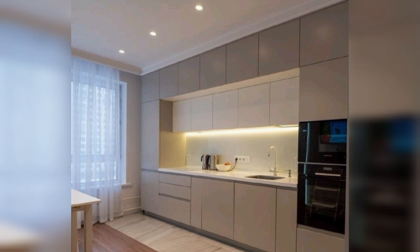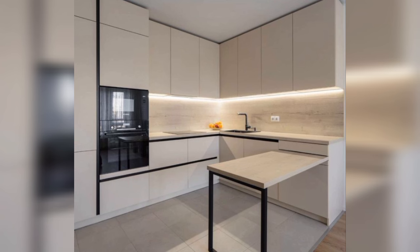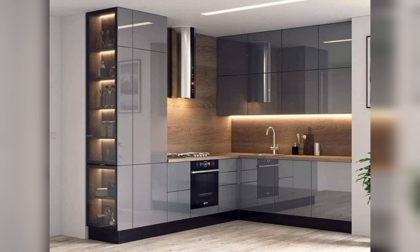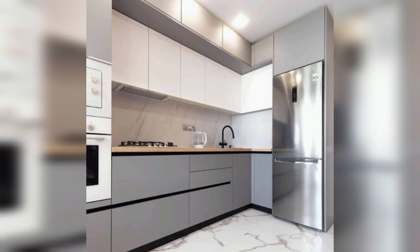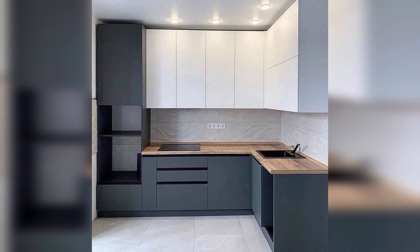Give your kitchen a modern update with a two-toned cabinet look. This kitchen features wooden lower cabinets and warm white upper cabinets for a sleek, contemporary feel. To maintain a cohesive look, use the same hardware on all cabinets to tie the two colors together and create continuity. Maximize storage space and emphasize ceiling height by bringing upper cabinets all the way to the ceiling.